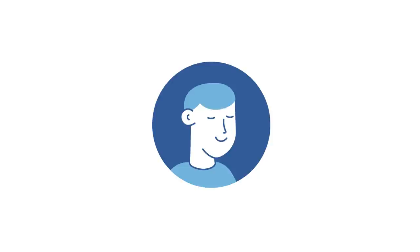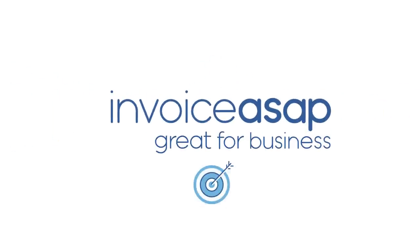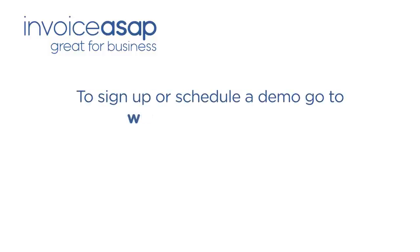If you're looking for the best tools to run your business, get Invoice ASAP and make business easy. To sign up or to schedule a demo, go to www.invoiceasap.com.